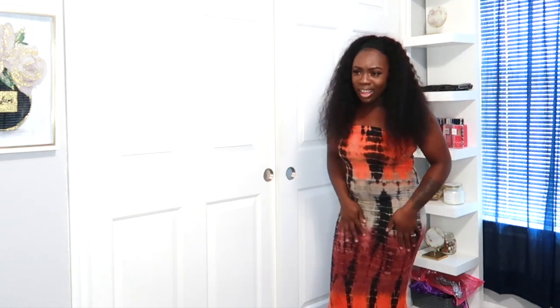You can pair this with some nude, clear, or brown slippers and throw on a jean jacket — or skip the jacket, that works too. I love the touch of it, it's like a soft velvet feel. All these dresses feel really really nice — I love all the dresses in this haul.